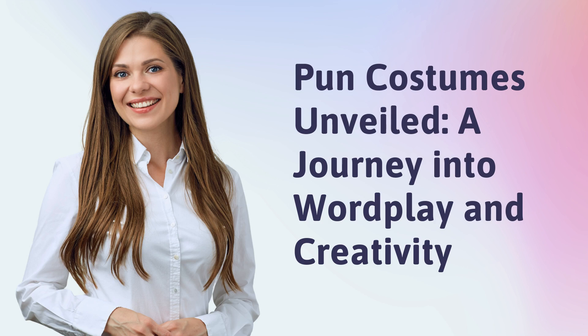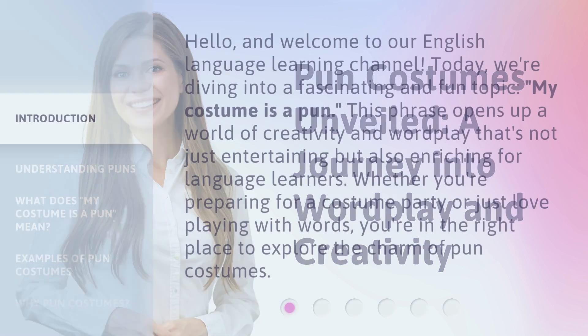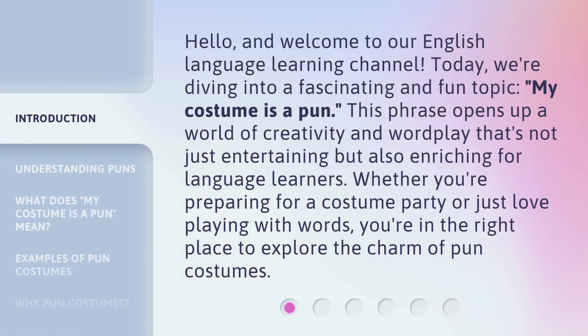Pun Costumes Unveiled: a journey into wordplay and creativity. Hello, and welcome to our English language learning channel. Today, we're diving into a fascinating and fun topic. My costume is a pun. This phrase opens up a world of creativity and wordplay that's not just entertaining but also enriching for language learners. Whether you're preparing for a costume party or just love playing with words, you're in the right place to explore the charm of pun costumes.